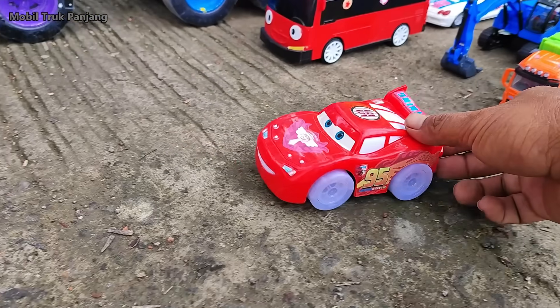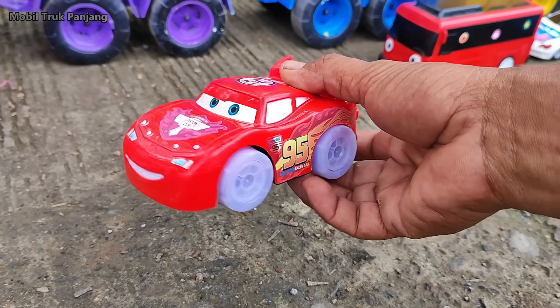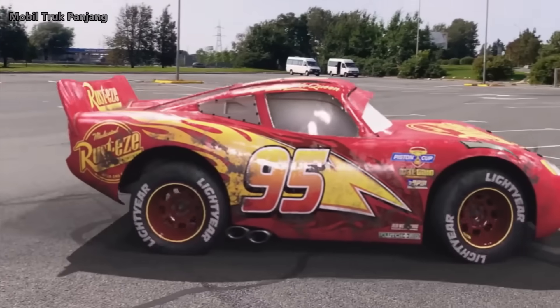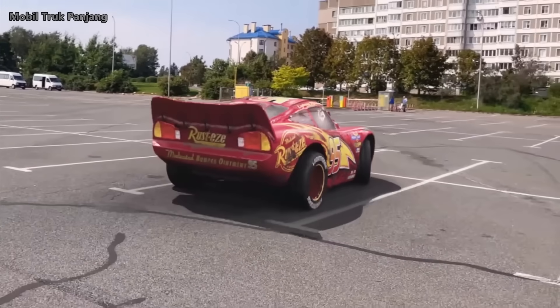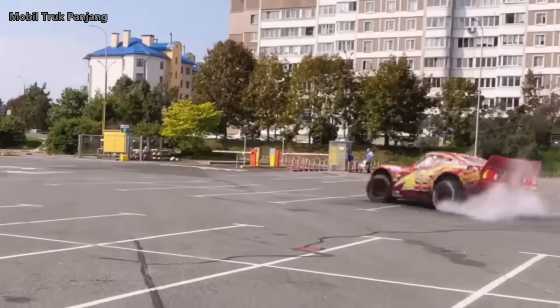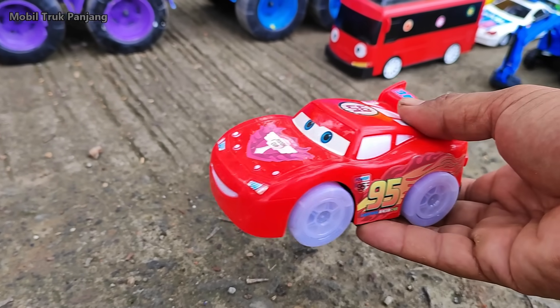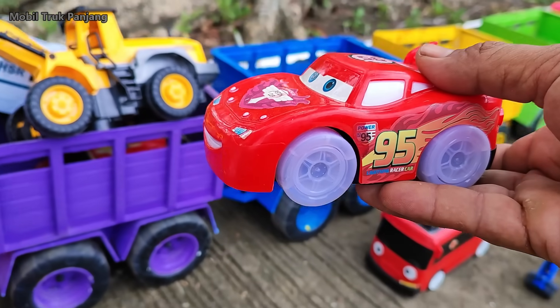Wow, lihat, di sini ada mobil My Queen. Wow, warna merah, teman-teman.